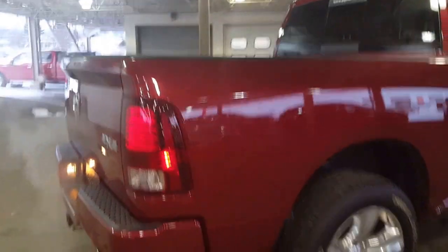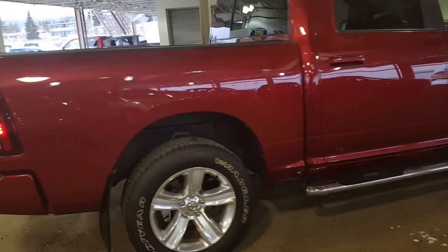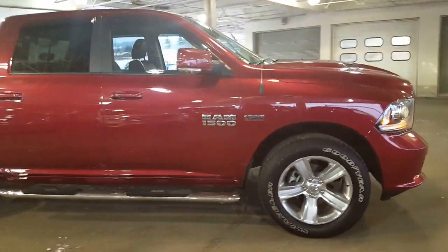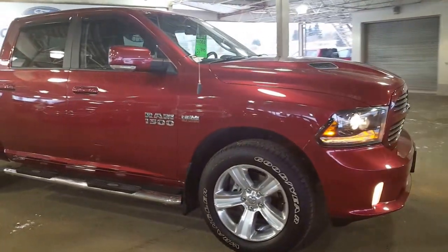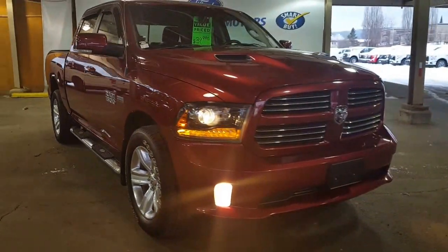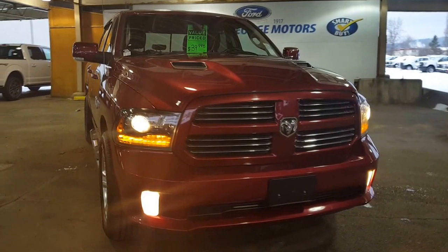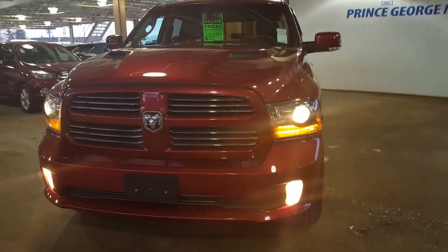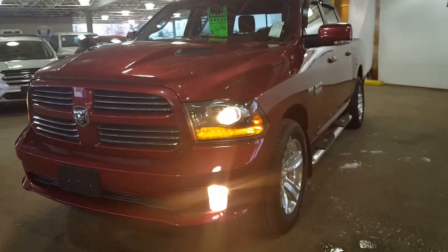Come on down and see us at Prince George Motors pre-owned inventory. Give us a phone call at 250-563-8111 if you're interested in taking a closer look at this truck. If not this one, we've got a fantastic lineup of pre-owned as well as a spectacular lineup of new. Look forward to meeting you, and I want to wish you an absolutely fantastic day.